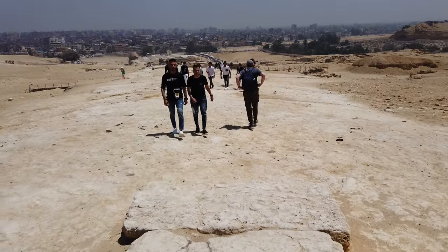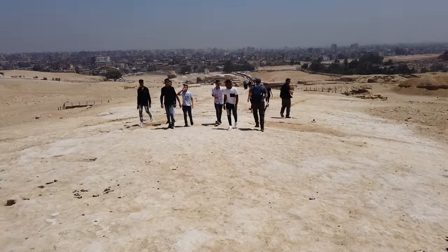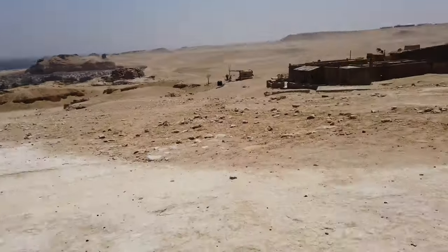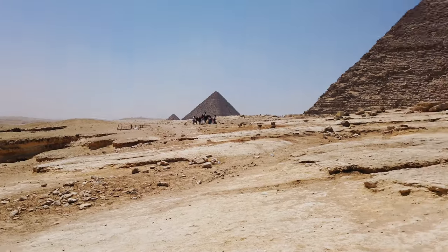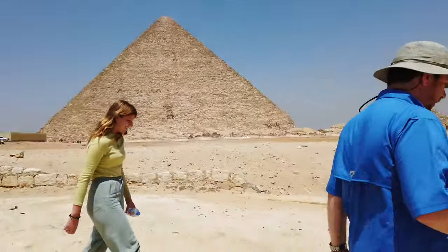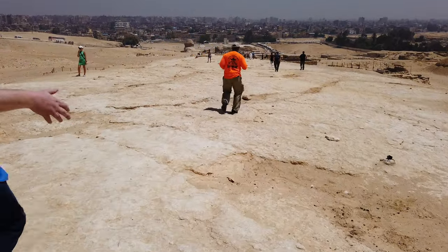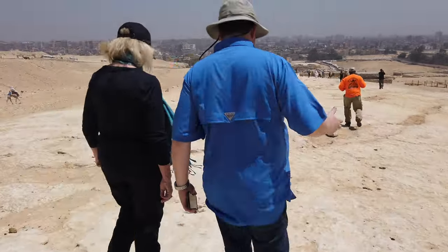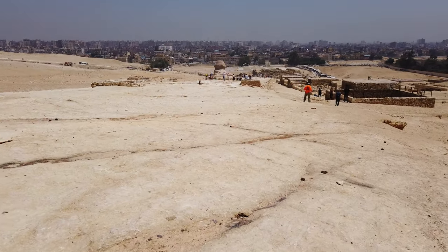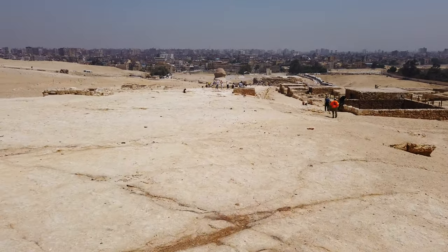We're on the Giza Plateau approaching the Osiris Shaft, which we have rented for two hours. There is the Menkaure pyramid, there's the second pyramid, and there is the Great Pyramid. This is the causeway from the second pyramid. The Sphinx is there in the background.